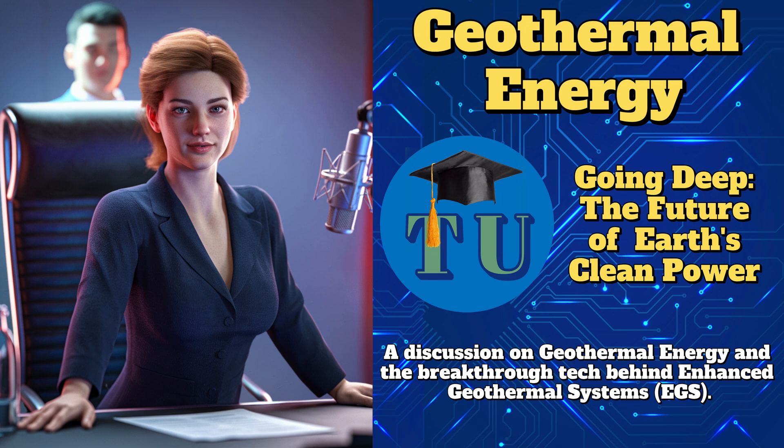Traditional geothermal is limited to tectonic hotspots, but EGS could expand geothermal access globally, even in places that don't have volcanoes or geysers. That means any country could potentially harness clean, reliable, round-the-clock geothermal power — that's a game-changer for energy independence. Now, let's explain how EGS works step-by-step. Step 1: Drill deep — a well is drilled several kilometers into the Earth's crust, reaching hot but dry rock.